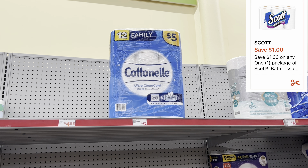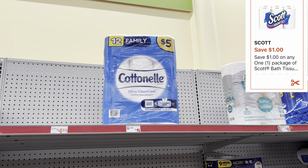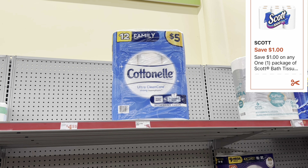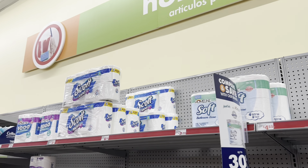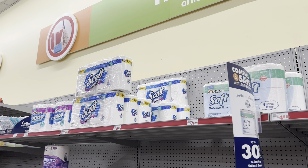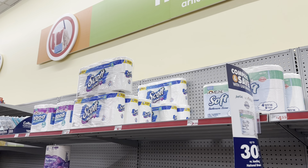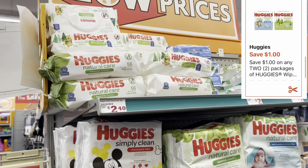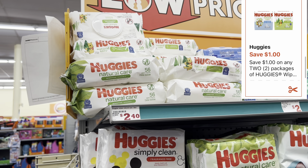My store is out of the $5 Scott tissue roll, so for the sake of the video I'm grabbing this cotton nail, but you want to grab the correct Scott at $5 — or if you prefer the more expensive Scott tissues, you can get those as well. I'm going to grab two of these Huggies wipes priced at $2.40, and we have a $1 off of two digital coupon.